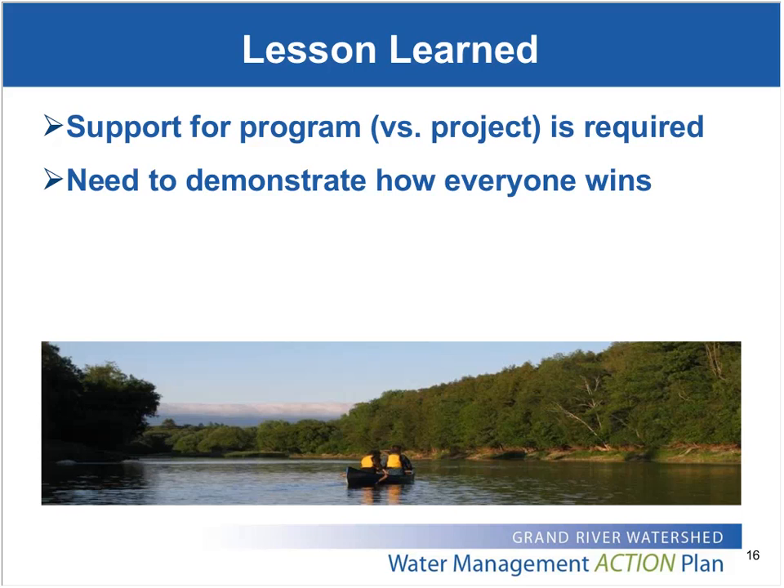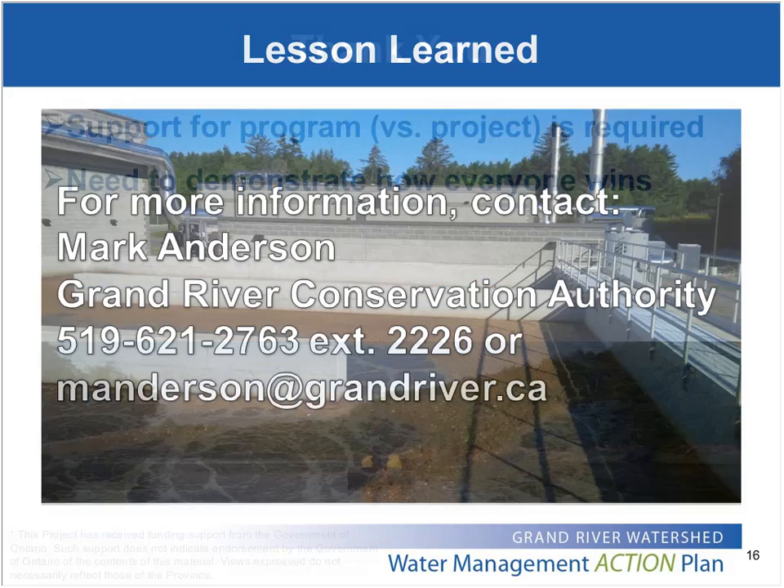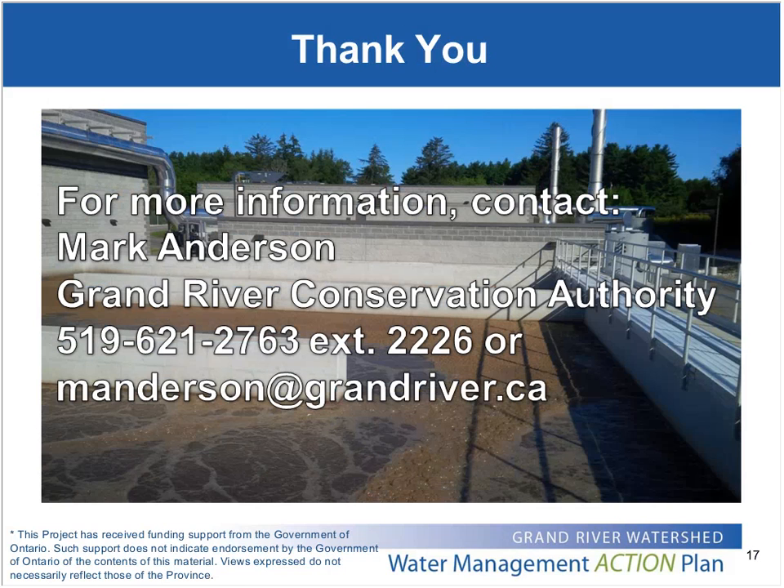Ultimately, we're all sharing the same goal of protecting the environment and improving the quality of the Grand River. We're all trying to move in the same direction, and if we can achieve that goal by effectively and efficiently using our existing infrastructure and resources through optimization, then everybody wins. My contact information is on screen — feel free to contact me if you have any follow-up questions or ideas after the webinar.